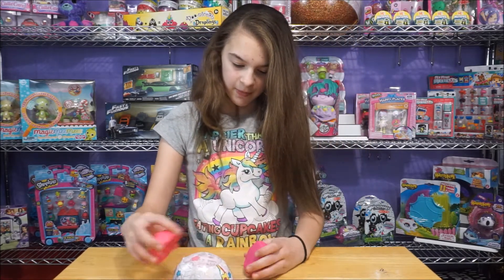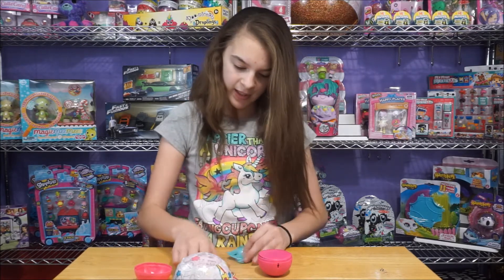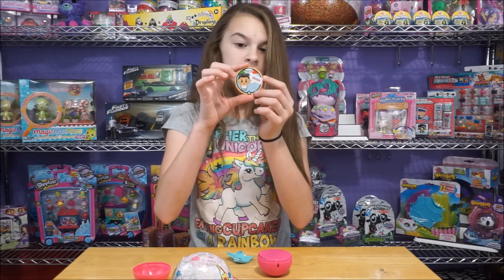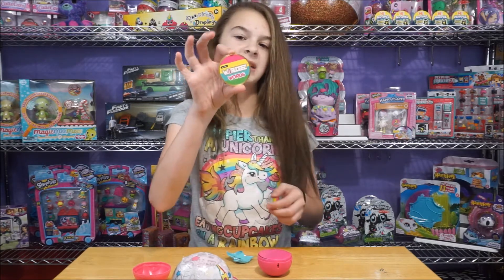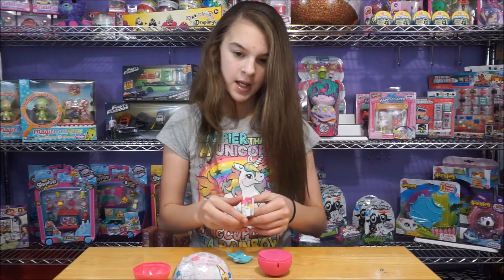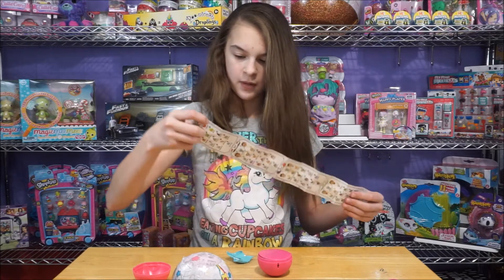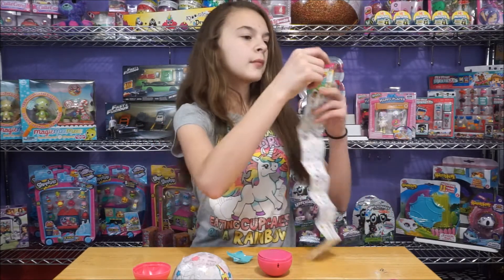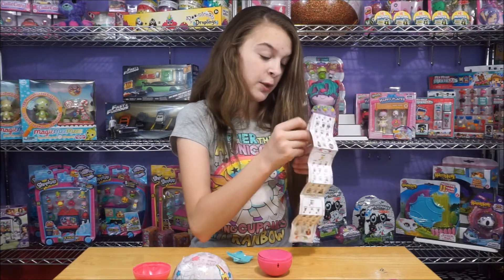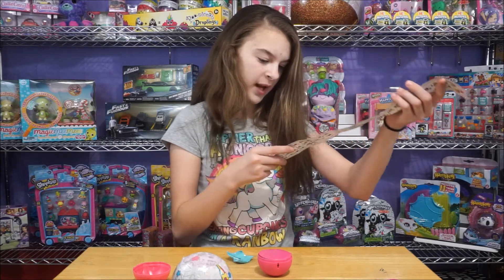Let's open up. So we have this blind bag, and I wonder if this one's from Italy because it says Rome on it. And then on the back it says Worldies words, and here's a checklist. It says there's over 120 plus to collect. Wow - so there's Italy, Japan, UK, US, Brazil, Egypt, France, and India.